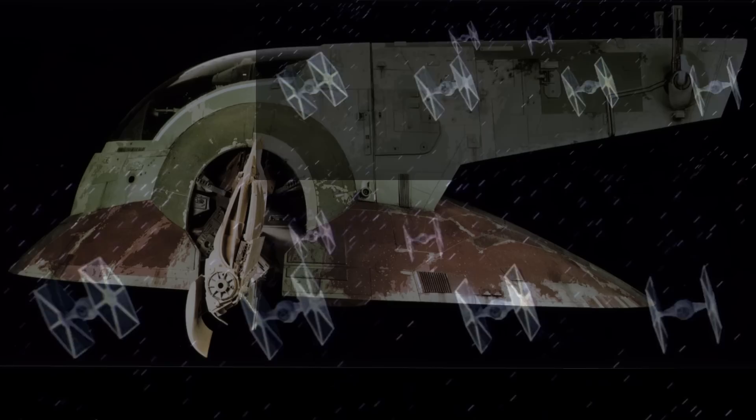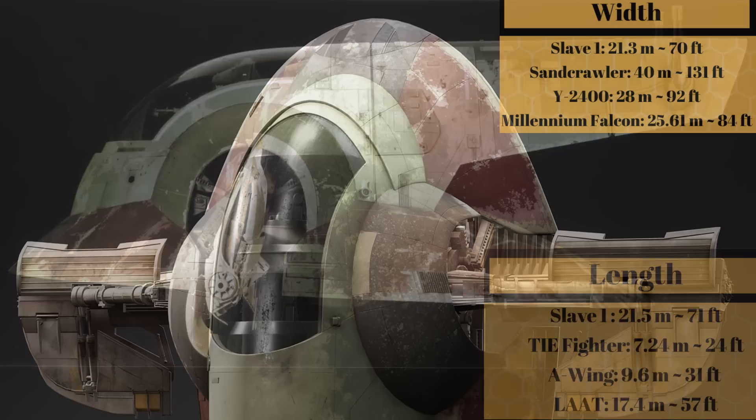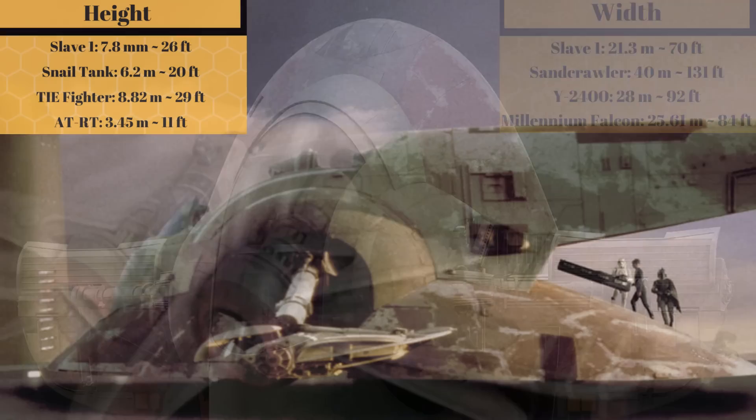It was nearly as wide as it is long, with a length of 21.5 meters, or 71 feet, which is more than twice the length of an A-Wing. At 21.3 meters, or 70 feet wide, it was about a Wookiee wider than an ARC-170. And at a height of 7.8 meters, or 26 feet, it was taller than two ATRTs.